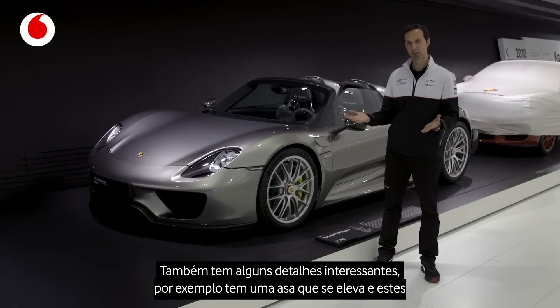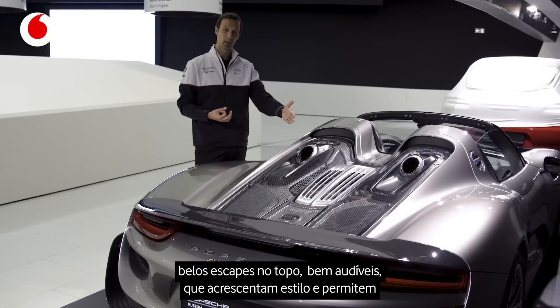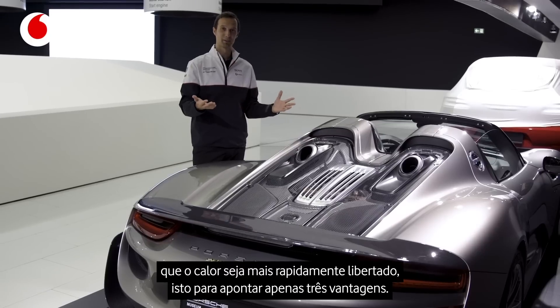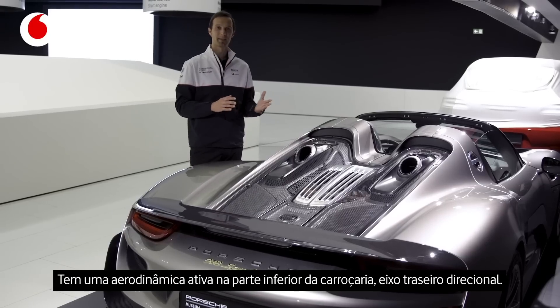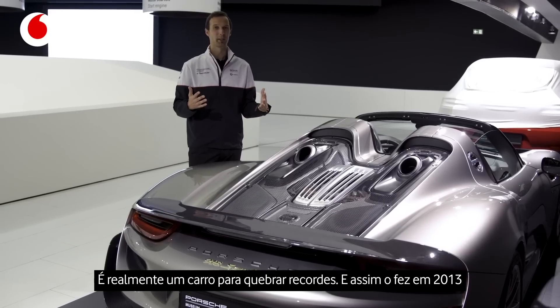It also has some nice features. For instance, it has a wing which folds up, it has those super cool top pipes — to me they're louder, they look cooler, and the heat can escape faster. So that's just three positive points to me. You have active aerodynamics at the underbody, and it has rear axle steering, so this is really a car you can set records with.